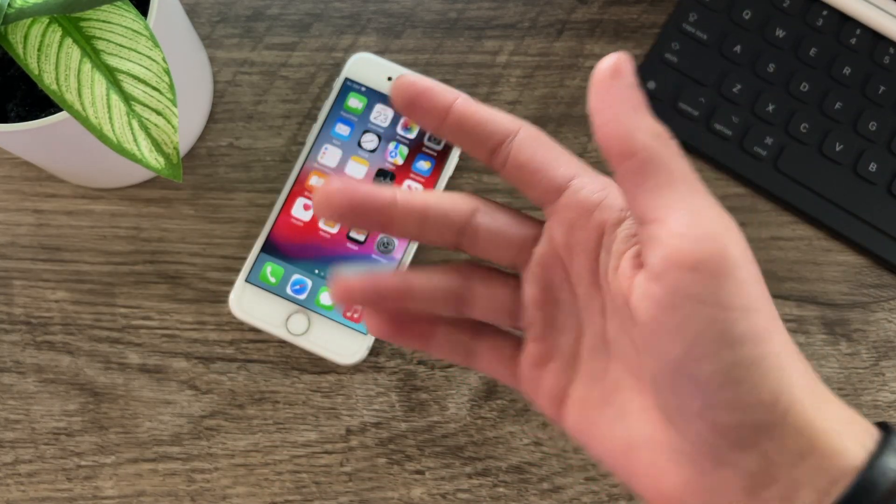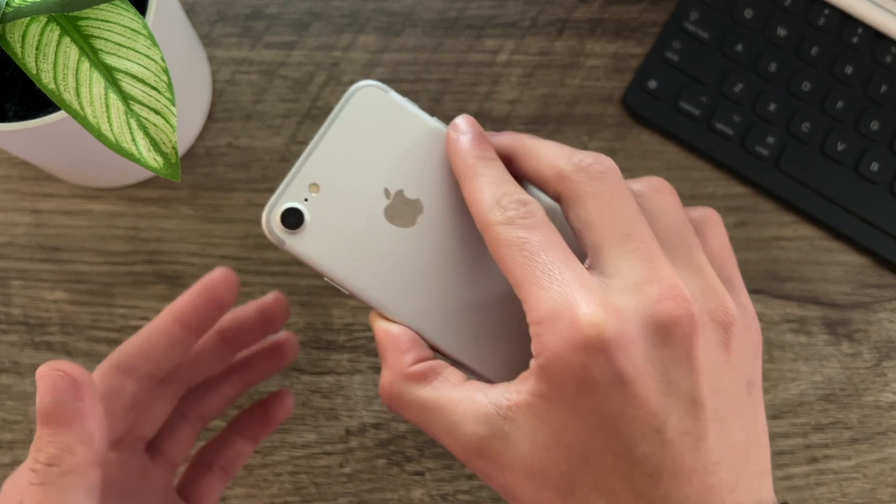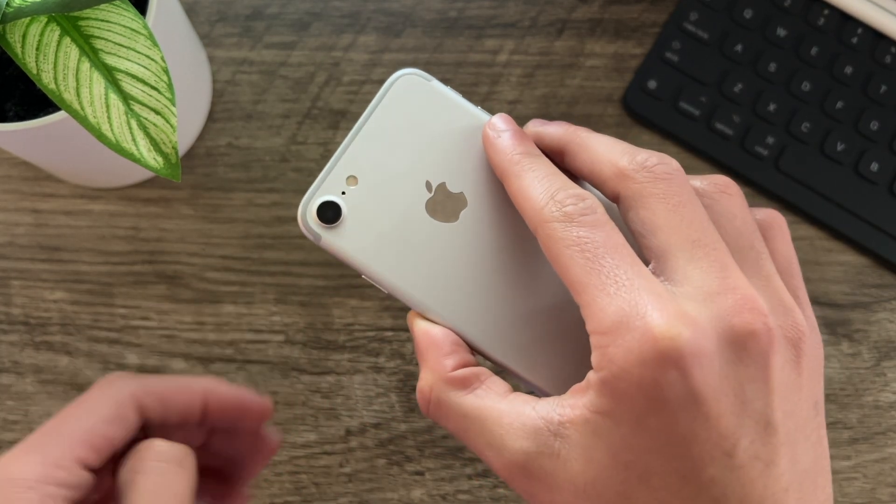Hello everyone, iSchoolTech here. In this video we're going to be taking a look to see how the iPhone 7 handles the latest release of iOS, iOS 15.1.